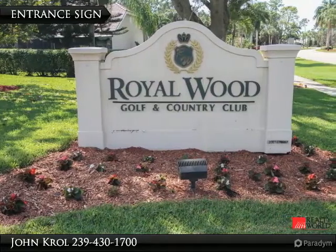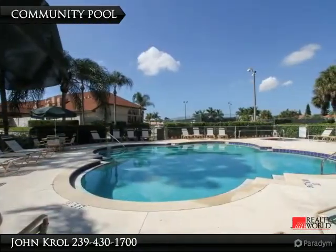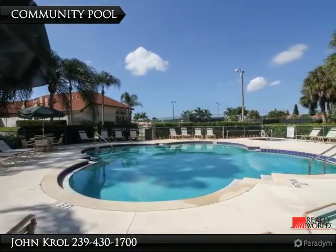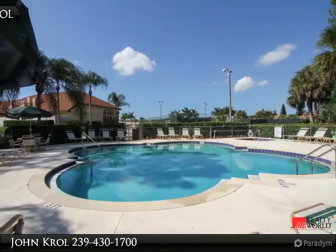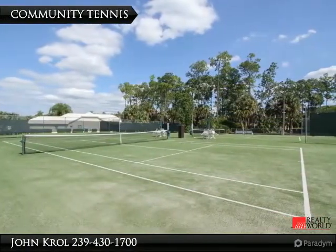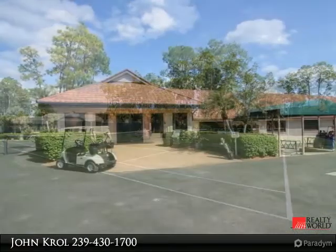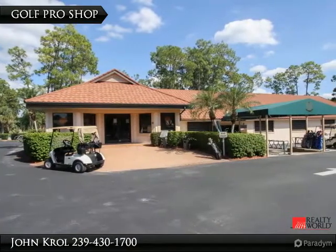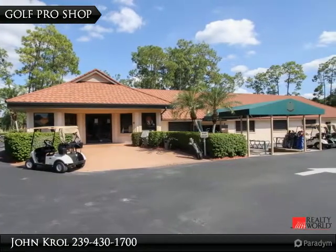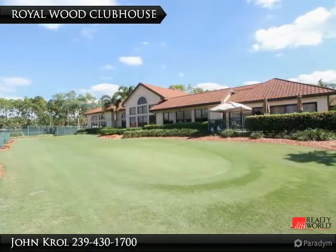Welcome to Royal Wood Golf and Country Club. The clubhouse features a pool and spa. Two tennis courts are located next to the clubhouse. There is also a golf pro shop and cart barn.